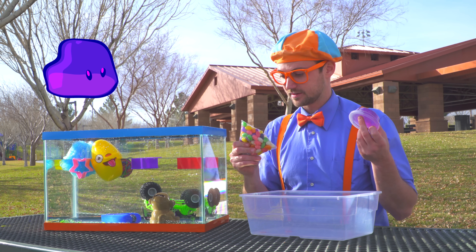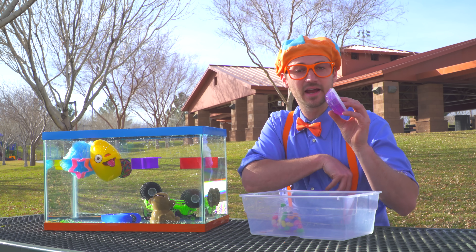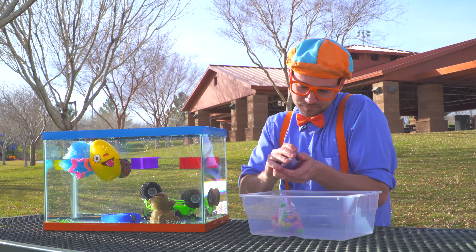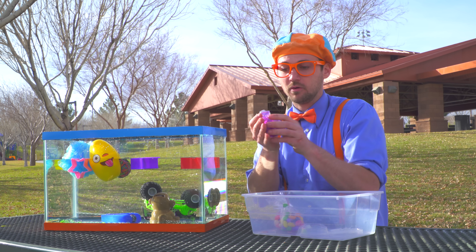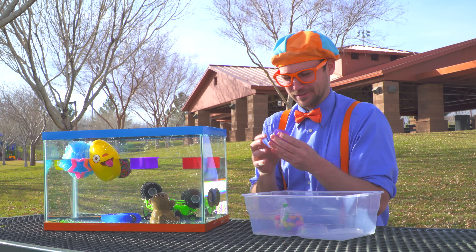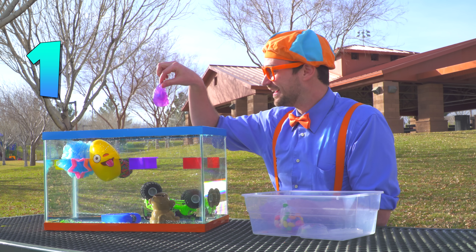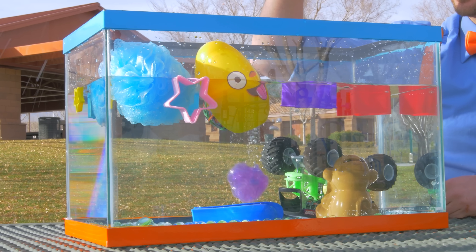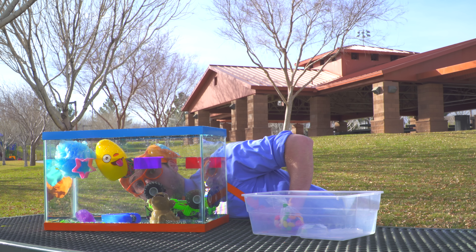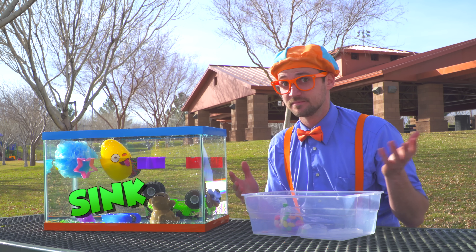Slime and colorful candy. Let's do the slime, shall we? Let's open it up. Oh, it feels so funny and it smells funny too. Alright, here we go. One, two, three. The slime went to the bottom, so that means it sinks.